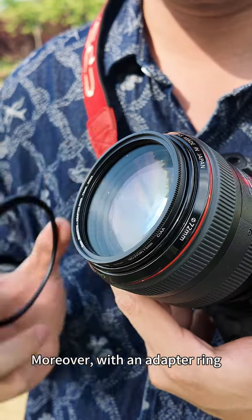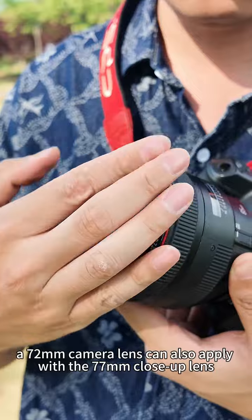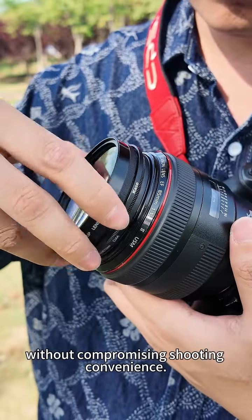Moreover, with an adapter ring, a 72mm camera lens can also be used with the 77mm close-up lens without compromising shooting convenience.